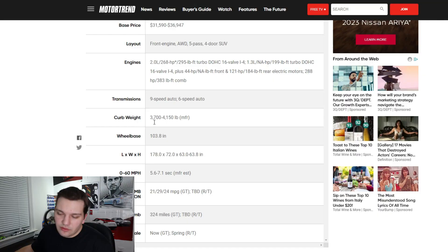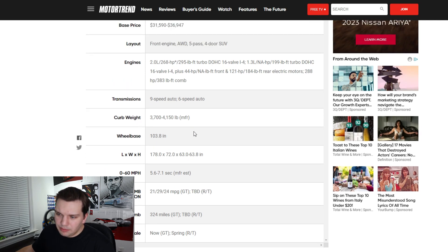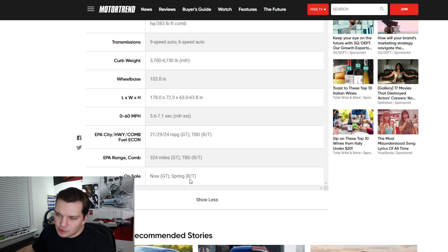Dodge hasn't really been on the forefront of 'save the manuals' — I feel like other manufacturers are at least trying to keep manual transmissions alive, while Dodge kind of came and went on the idea a few years ago. The curb weight is going to be right around 3,700 to 4,100 pounds, it's going to have a pretty short wheelbase, and you're going to have the GT trim and the R/T trim — I believe the R/T is the one with the electric motors.